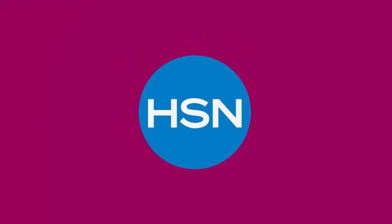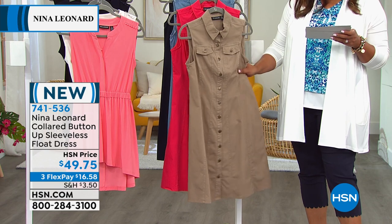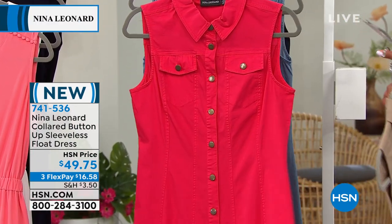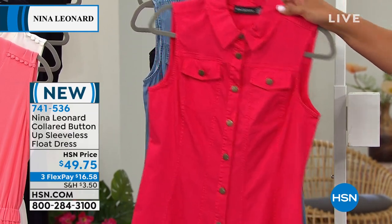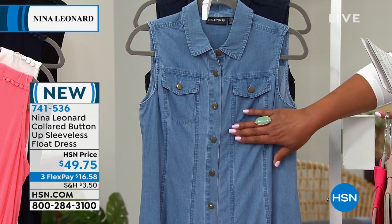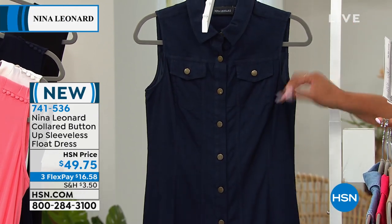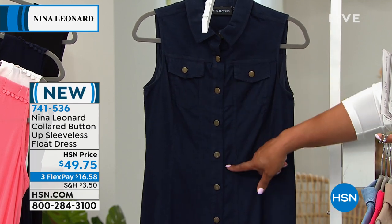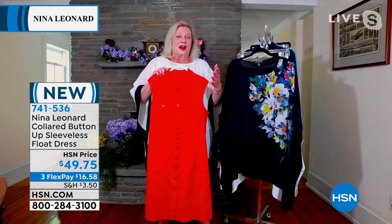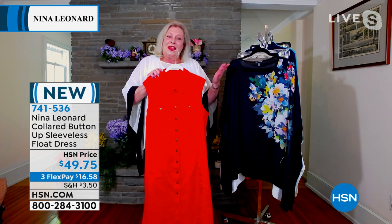Here is the wonderful denim dress. This is your buttoned-up sleeveless float dress. If you're tired of wearing jeans, you'll love this because it's stretch woven denim. Colors available: mink, cherry — only 100 left in cherry, do not wait — light wash with only 75 left, and indigo. Extra small is already gone in cherry, and extra small and small already gone in light wash. Extra small to 3X. This is also being sold at HSN's sister station in Italy and the Italian ladies love it too.